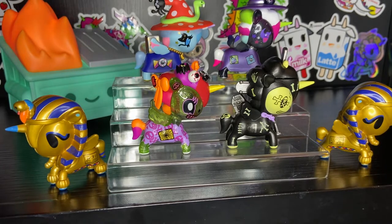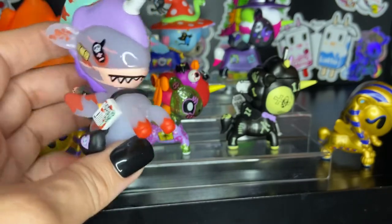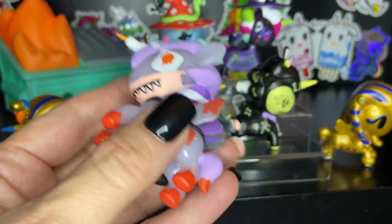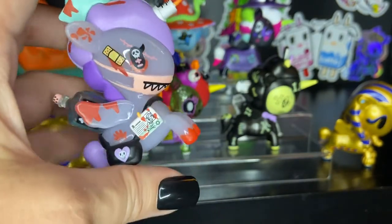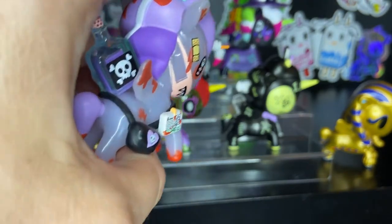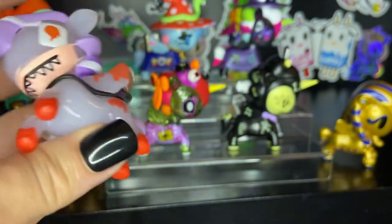Next we have a really interesting one called Nurse Noir. She's a scary nurse. She's got blood spatters, a twisted hypodermic needle sticking out of her horn instead of a horn, and she's wearing a mask with teeth coming out. She's got blood dripping on her, and then she's got a bottle of poison on her back. Scary.